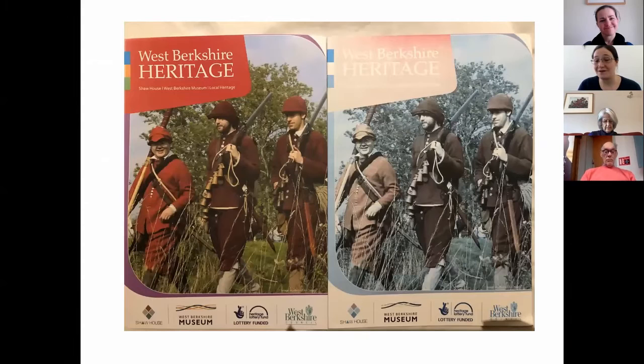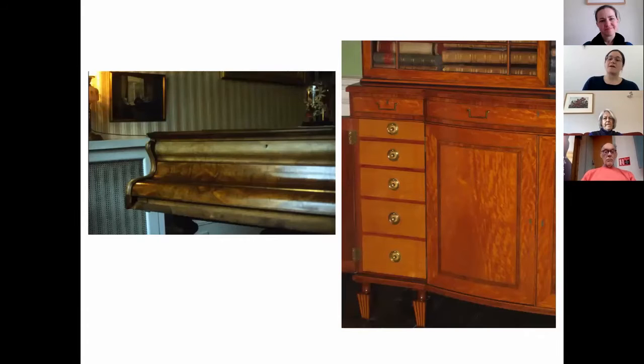Here's another example — two identical leaflets, but one has been stored on top of the other, so one has been protected from light. The one on the left shows the original colours; the one on the right has suffered bleaching and fading. That is irreversible. But it's not just textiles, paper, and pigments that suffer from light damage — wood is also susceptible.